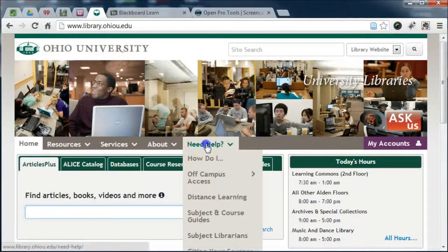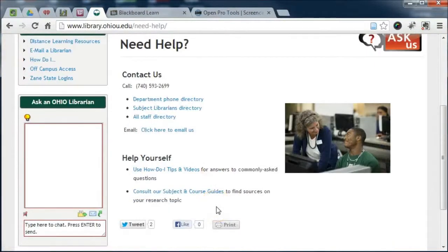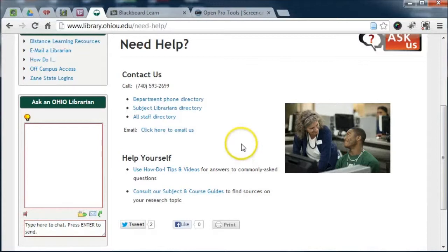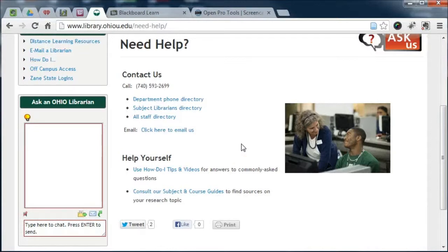During the academic year, you can chat with library staff from noon on Sunday until midnight on Friday, and from 10 a.m. to midnight on Saturday, or give us a call. Again, welcome, good luck with your studies, and ask if there is any way I can help you.